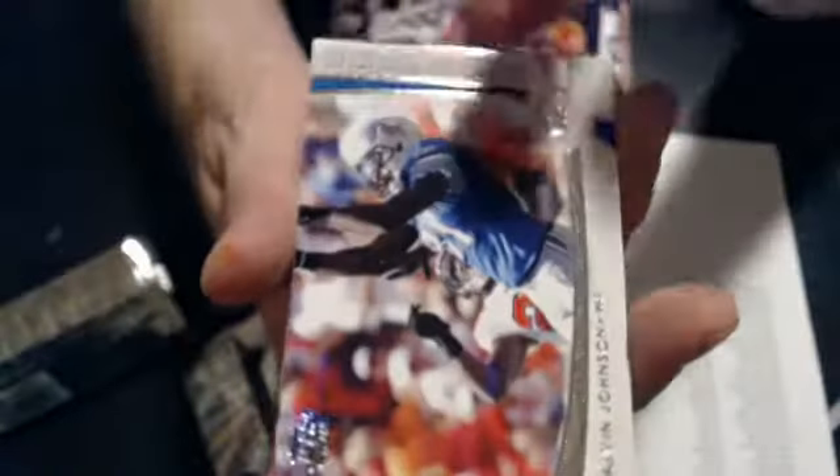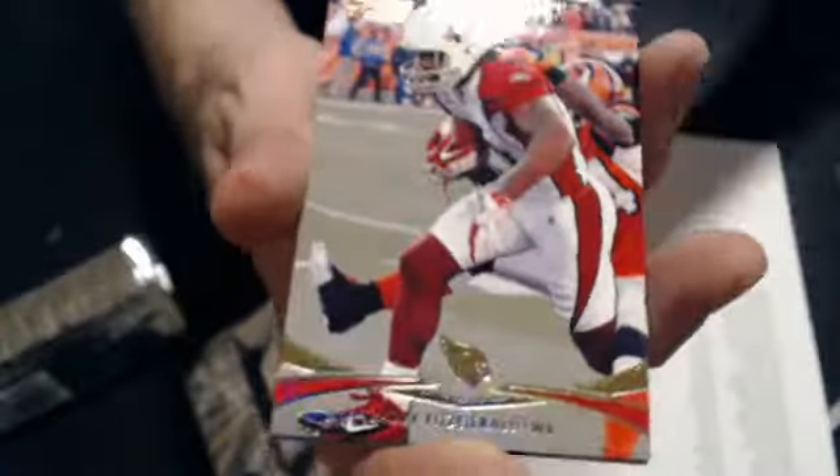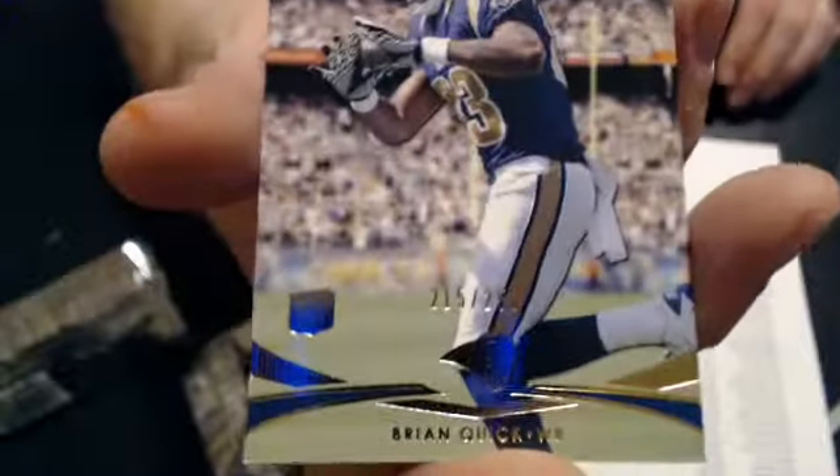We've got a Harness rookie. A Prime Timers Calvin Johnson. Gold of Fitzgerald. And a Brian Quick rookie for 250.